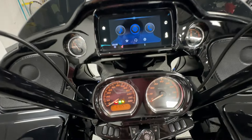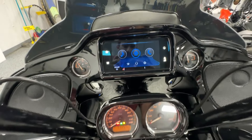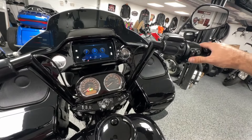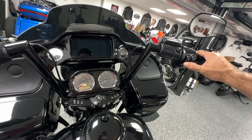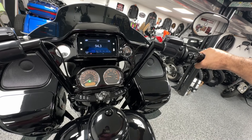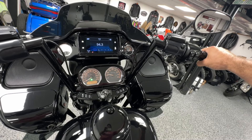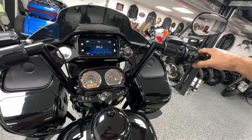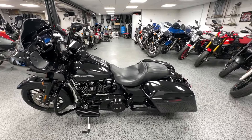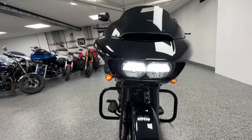Up here you can see 10,257 miles on it. Really nice display — you can see your music, your navigation, and your phone settings. Let's fire this thing up. Really nice growl to it — that Harley growl that everybody loves. Let me show you the LED headlights up front.